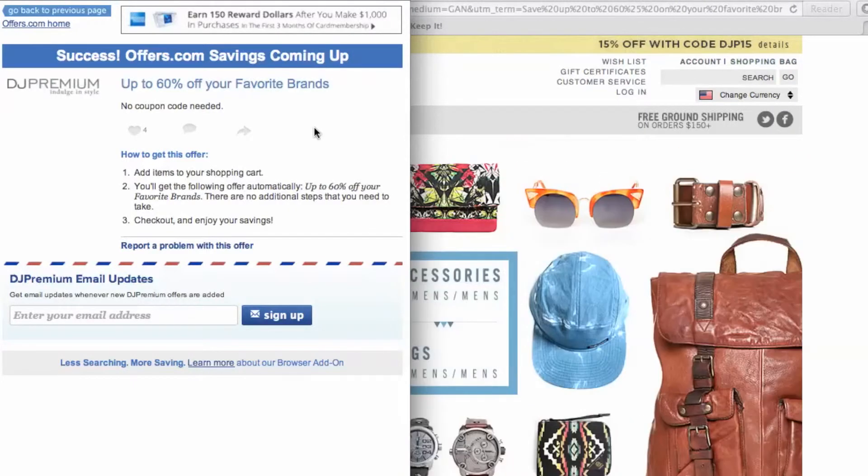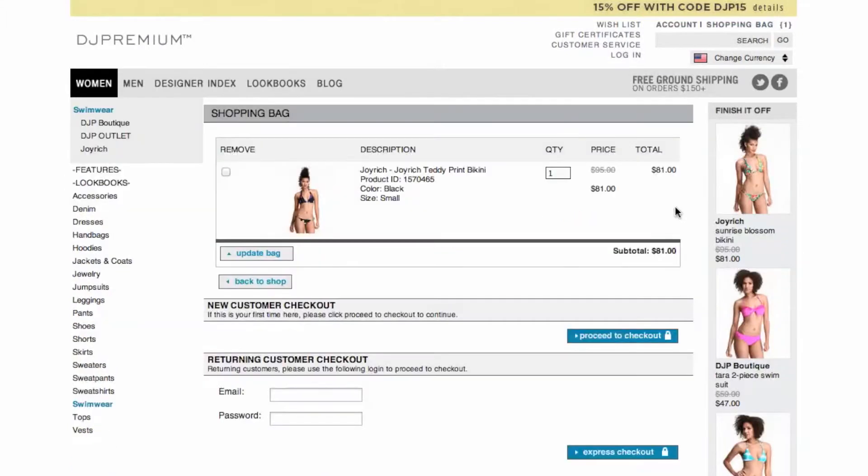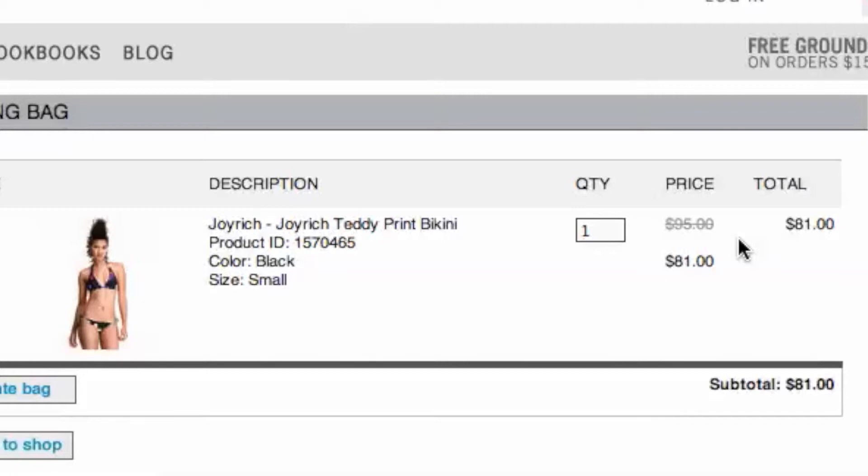Your savings may be automatically applied at checkout, or you'll be provided with the coupon code needed to save. Once you choose what you would like to purchase, head to checkout and you will see your savings have been automatically applied. It's quick, easy, and you just saved money.